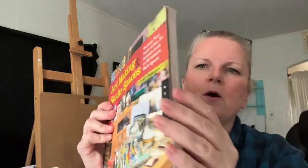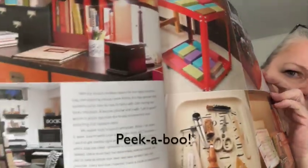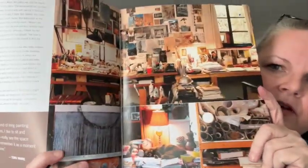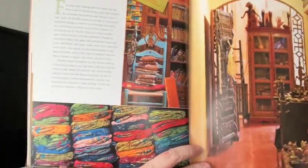Visually it is just so wonderful. There's just so much to look at in it. I love looking at other art studios, and it's different sorts of art — it's not just painting or drawing. There's fiber artists in here too.